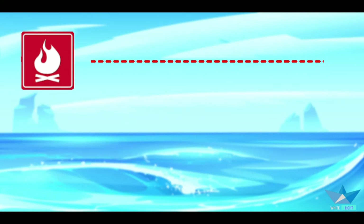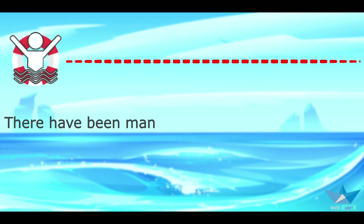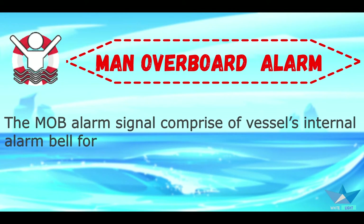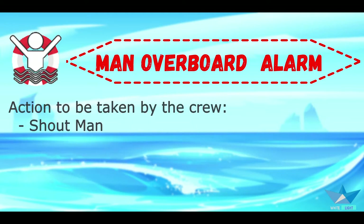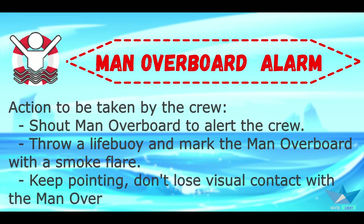There have been many situations when crew working on the ship's side or a passenger on a cruise ship fell into the water at high seas. When a man falls overboard, the man overboard alarm signal is activated. It comprises the vessel's internal alarm bell for three long rings to notify the crew, and three long blasts of the ship's whistle to inform other vessels nearby. Action to be taken by crew: shout 'Man overboard!' to alert the crew, throw the life buoy, and mark the man overboard with a smoke flare.